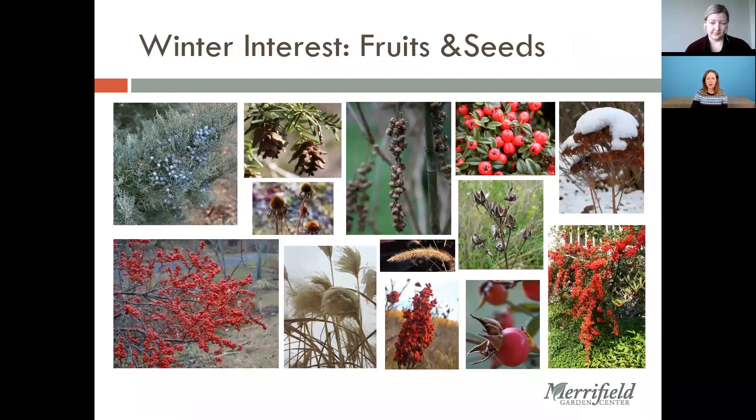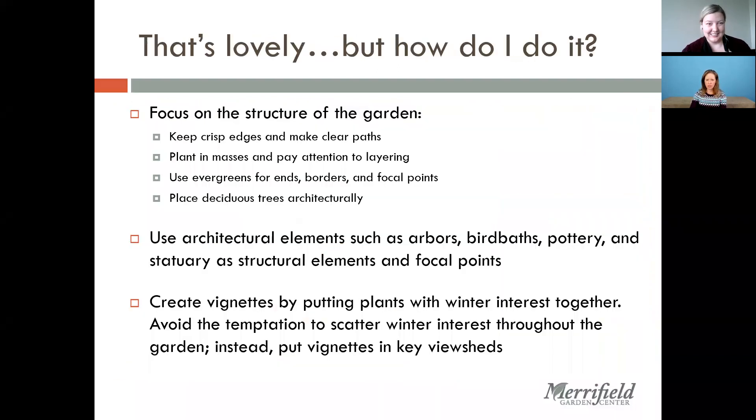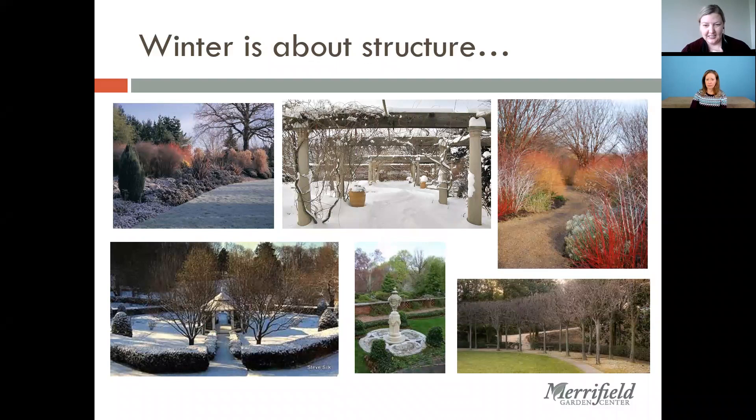I want to stop here and see if anybody has questions before we go into the catalog of winter interest plants. A viewer asked about the plant with bright red branches in an earlier photo — that's a red twig dogwood, probably an 'Arctic Fire' dogwood or something like that mixed in with a few other things. Another viewer is looking for suggestions for slow-growing evergreens for a patio planter, and someone is asking about plants that are good for all four seasons.